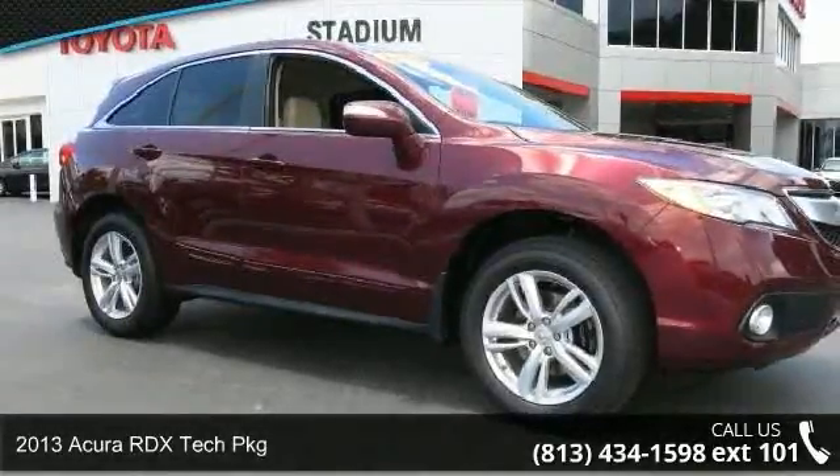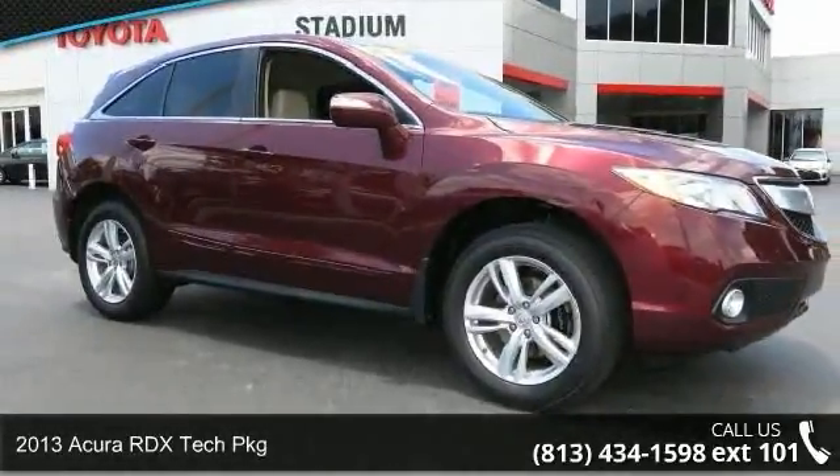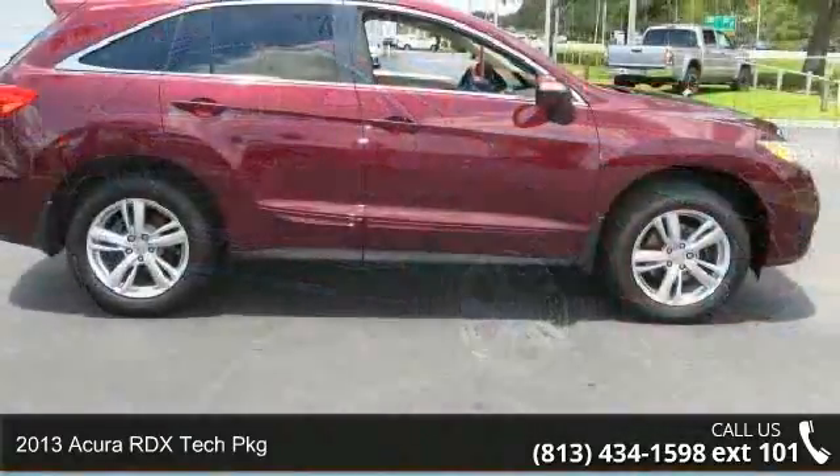Presenting the 2013 Acura RDX. Don't miss this great deal on a luxury vehicle.